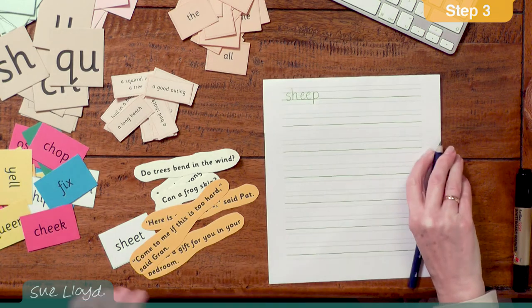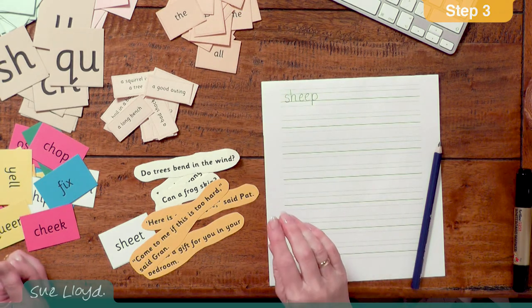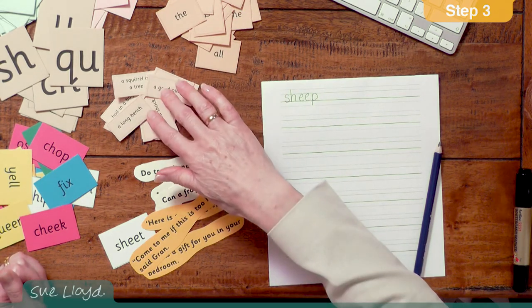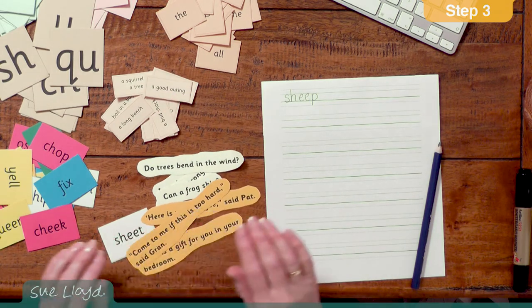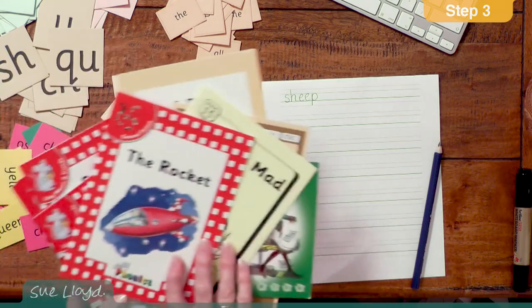In Step 3, we also need to learn 20 tricky words for reading and spelling them, how to read and write phrases and sentences, and to start with decodable reading books. And lastly, to be given support if there are problems with these skills. Guidance can be found in the section 'Help with reading and writing problems' on the homepage. And that concludes the teaching in Step 3. Thank you.